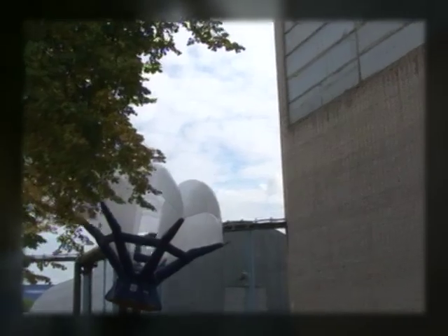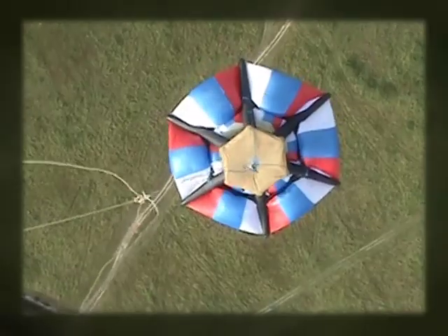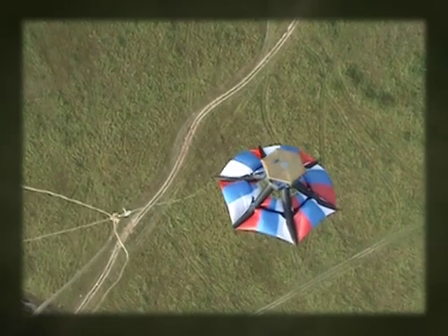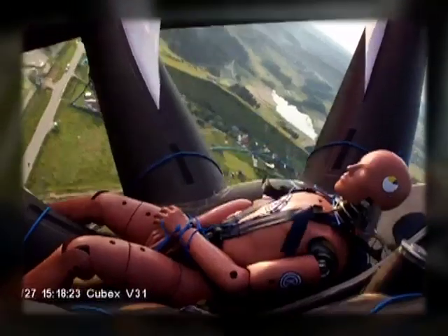During all steps of the rescue process, the individual stays inside the device's inflatable frame, which protects them from any dangers, including flames. The SPARS user experiences a mild, low-intensity landing, comparable to jumping from half a meter onto a mattress.